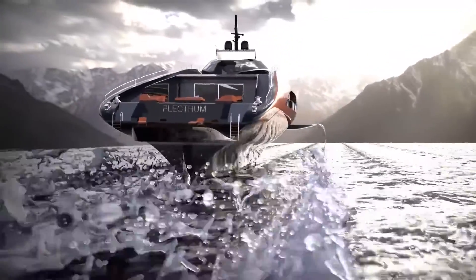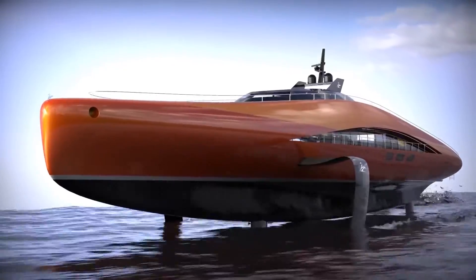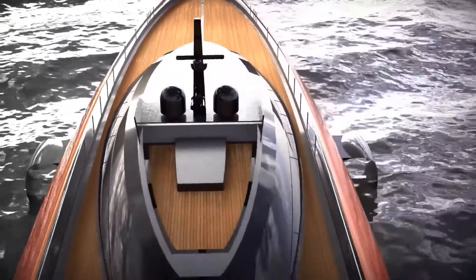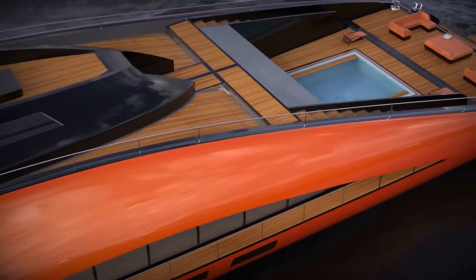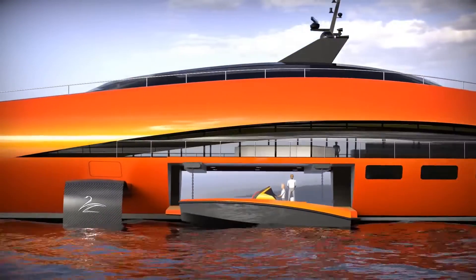The Plectrum is a 74-meter foil superyacht inspired by America's Cup sailboats. Instead of wind power, it utilizes three hydrogen-powered motors with a total of 15,000 HP. Constructed from lightweight dry carbon fiber composite, it can reach a top speed of 75 knots.